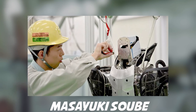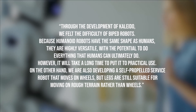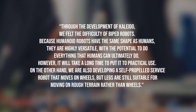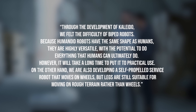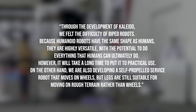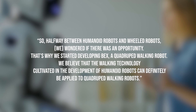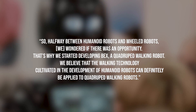Kawasaki has been working on a robust humanoid platform called Kaleido since 2015, and Bex is a friend of that program. Masayuki Shibei, in charge of development of the RHP, explained: through developing Kaleido they felt the difficulty of biped robots. While humanoid robots are highly versatile with potential to do everything humans can, it will take a long time to put them to practical use. Legs are still suitable for rough terrain rather than wheels, so halfway between humanoid and wheeled robots, they started developing Bex — a quadruped walking robot — believing walking technology from humanoid development can be applied to quadrupeds.